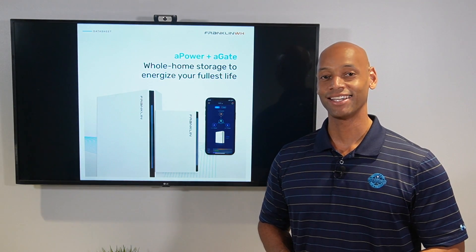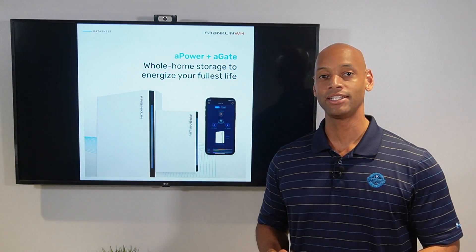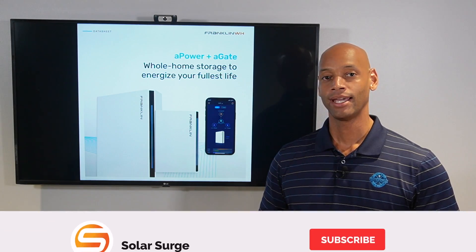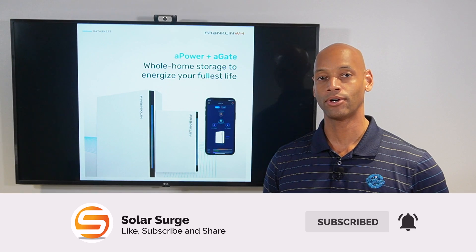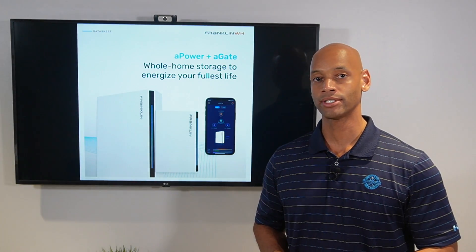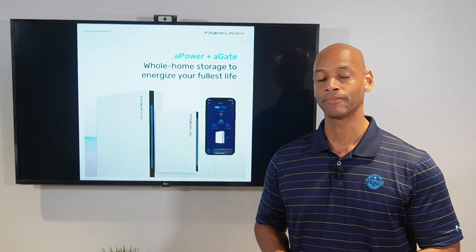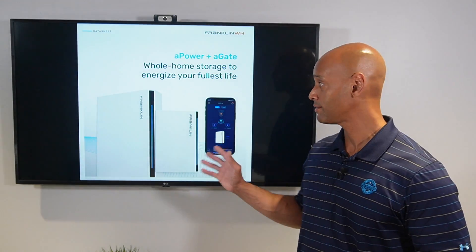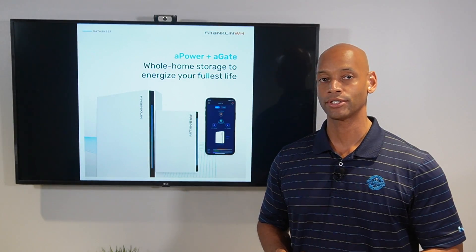Hi everyone, Joe Ordea here for Solar Surge. For the past nine years I've been helping families achieve energy independence using clean renewable energy. Here on the Solar Surge channel we talk about all things related to home solar power plus storage systems, sometimes even generator backup systems as well. On Solar Surge you'll find new product releases like today's video, as well as head-to-head product comparisons in the solar plus storage space.